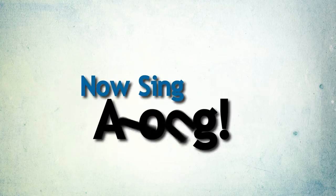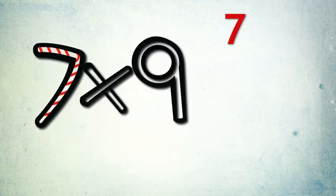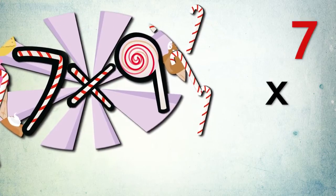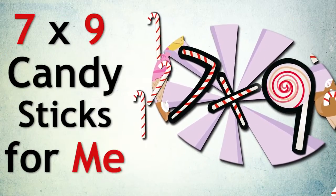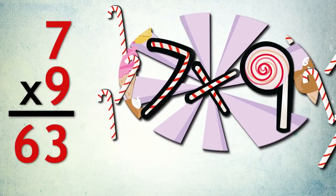It's your turn to sing the whole thing from start to finish. Two, three, four. Seven times nine candy sticks for me. Seven times nine equals sixty-three.